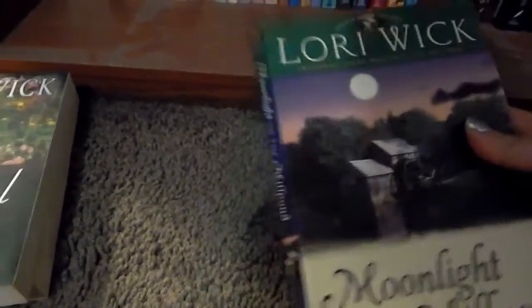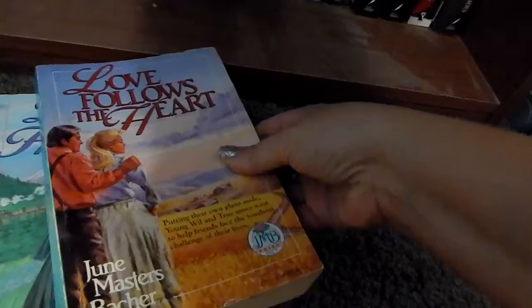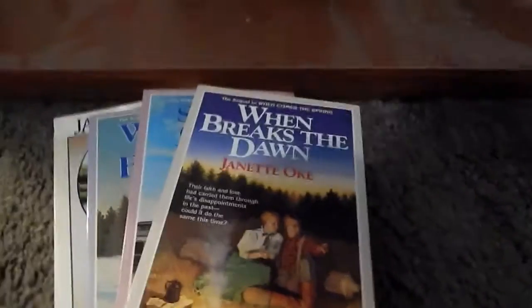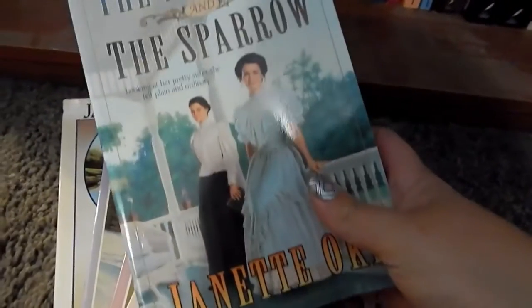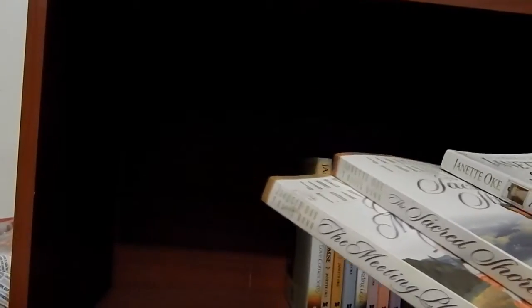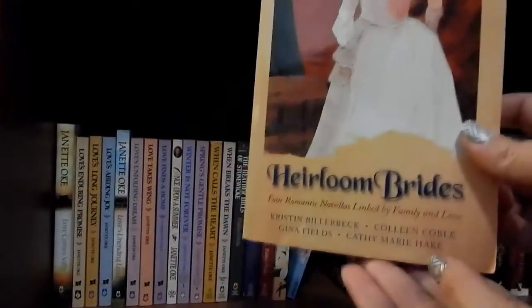I don't read a whole lot of Gilbert Morris anymore — kind of over that. Oh, 'Brides of Montclair' — I loved this series and I only have books three and four, so I'll keep those. 'The Proposal' — I'll pass on that. I'm going to pass on a few others too. You know what, I think I'm just going to get rid of all of these — the Jeanette Oke books. 'The Bluebird and the Sparrow' — I'll declutter that. The Love Comes Softly series stays forever — that's the best series ever, and I have all the movies too.